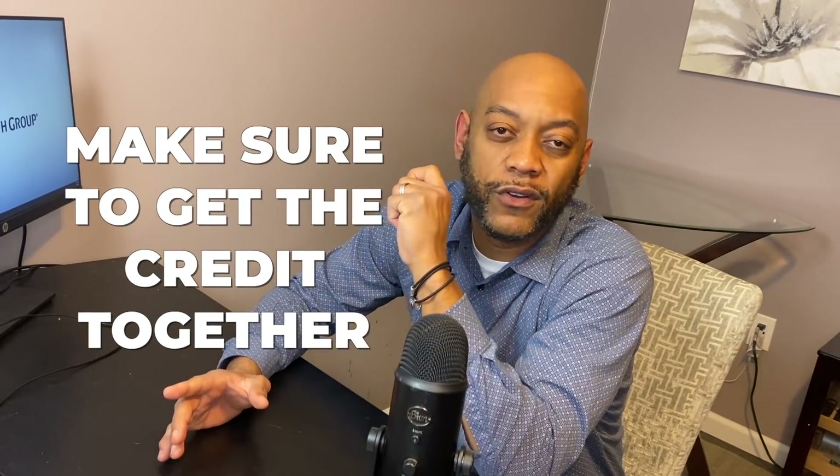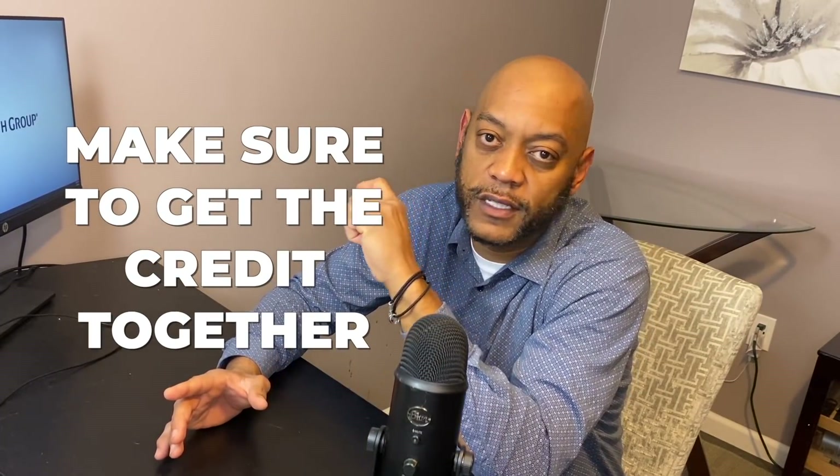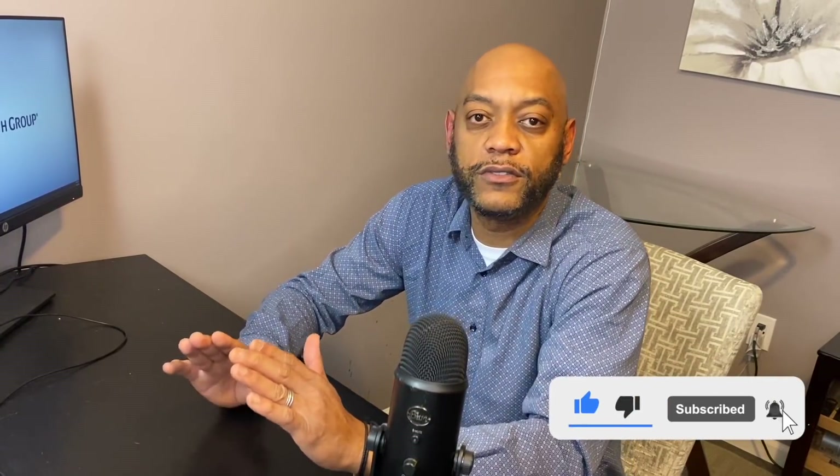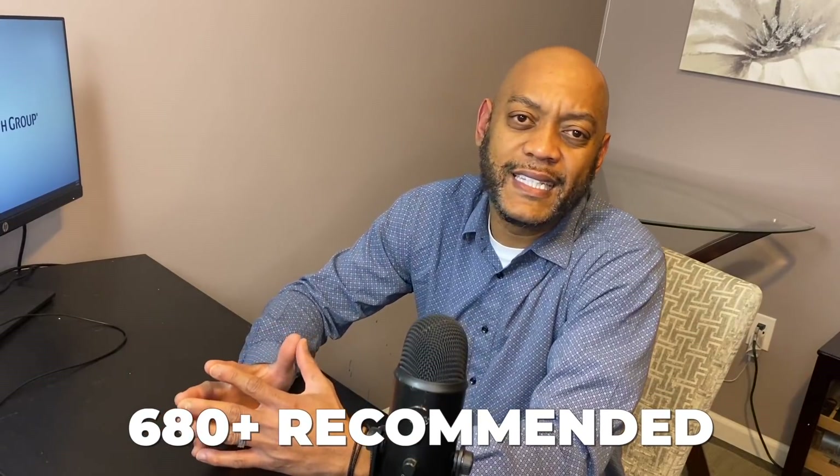The first thing you want to do is make sure you have your credit together — I call that the foundation. Nothing can happen without it. I don't care what anyone tells you — if you're just starting out in this business, yes, we know you can do a lot of things in real estate no money down. But I'm talking to the person right now who just really wants to get in the game, saving up some money and getting their credit together. So start with that — get your credit in order. I recommend at least a 680 score.